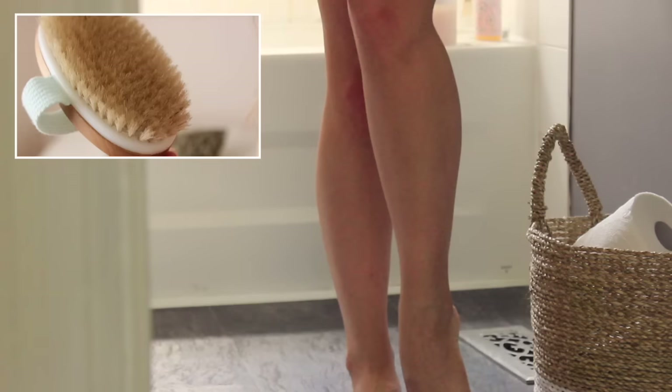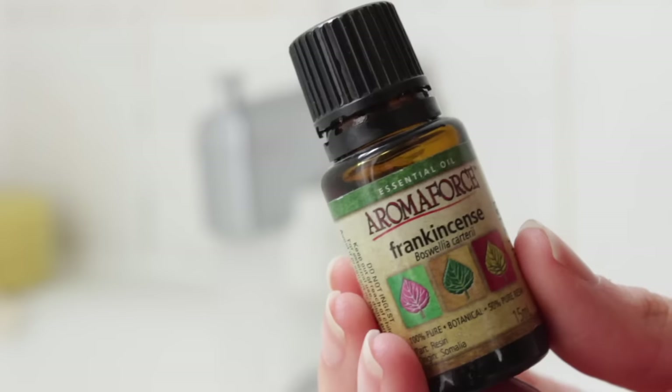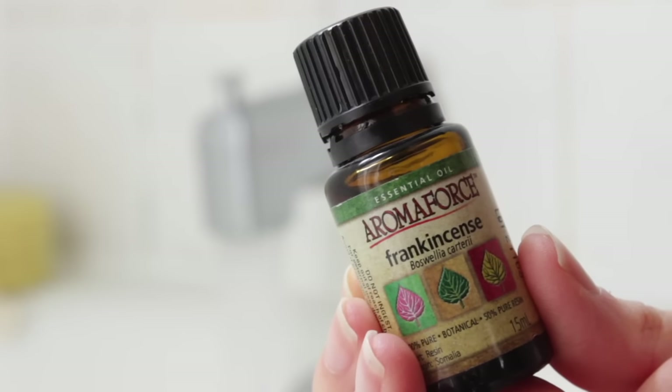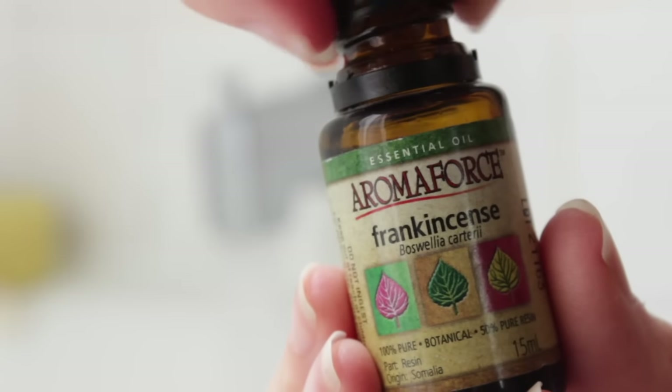Before I hop in the bath, I'm going to do a little bit of dry skin brushing. If you guys want to know more about why I love doing this and all the benefits, I'll leave a link to my video on five ways to detoxify every day. And in my bath tonight, I'm going to be adding a couple of drops of frankincense essential oil. This is probably my most favorite essential oil — it's very grounding and earthy, and just really lovely.